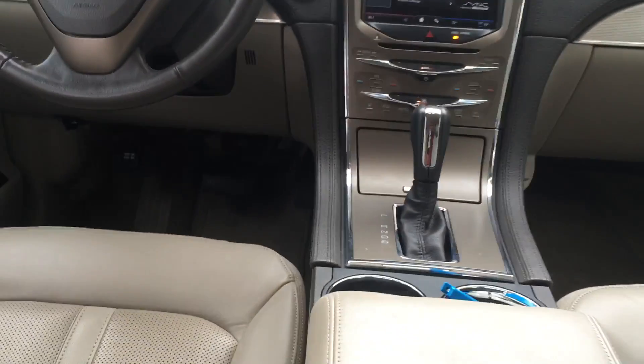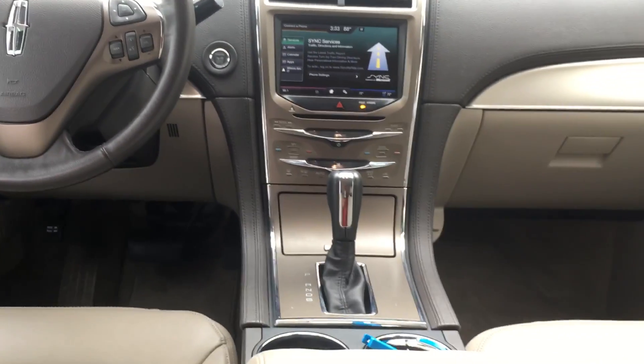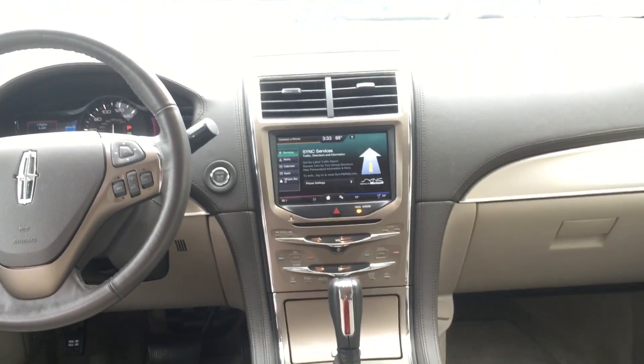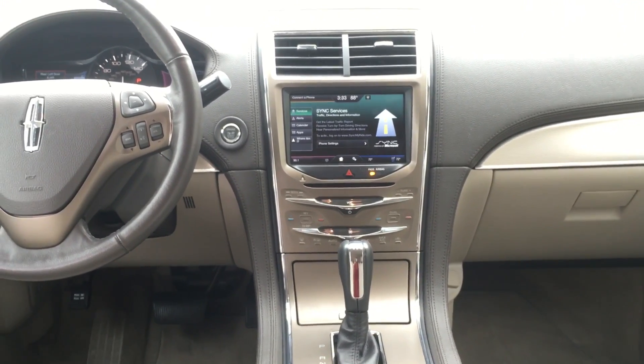This is a spectacular car. The price was recently reduced and it's not going to be here for long. With only 11,000 miles on a 2015 model, this is quite a steal. Give us a call — we're open Saturday and Sunday, 9 to 7 on Saturday and 11 to 5 on Sunday. Thank you.